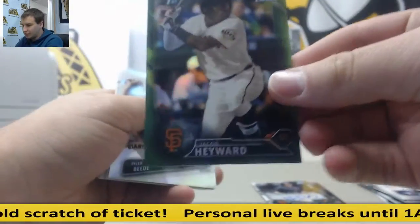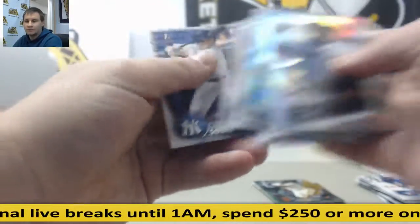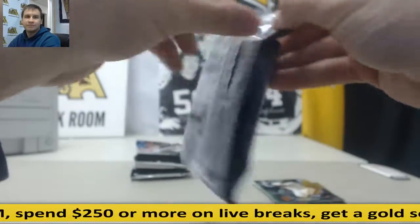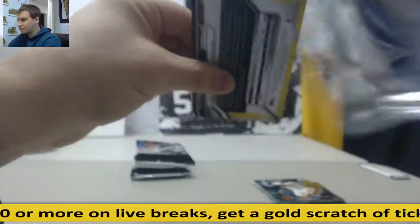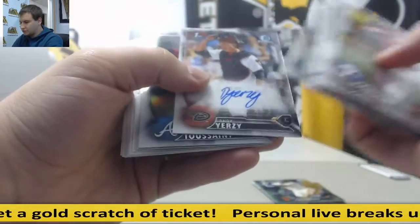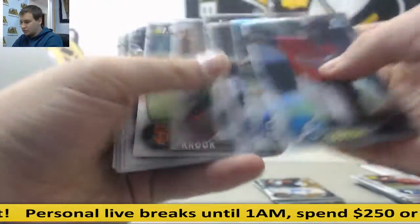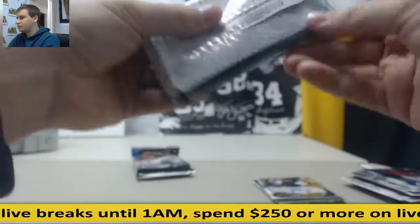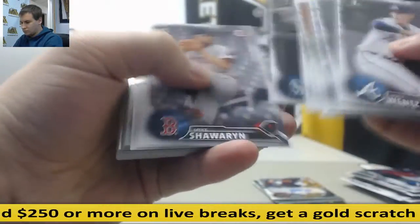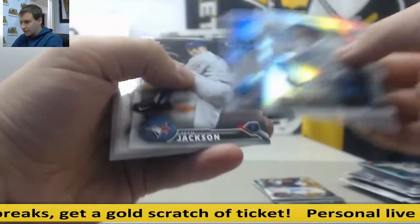Jacob Hayward, green refractor, 21 of 99. Inserts and refractors. Hey Hawk. Base Chrome autograph, Andy Yearzy for the D-backs. Base Chrome autograph. Sky Blue Connor Justice. And base and inserts and refractors.